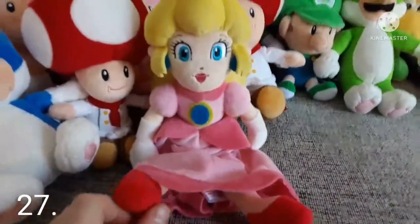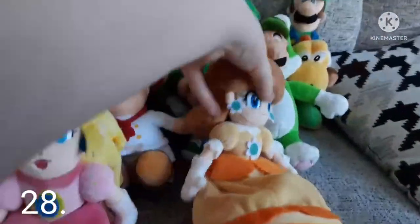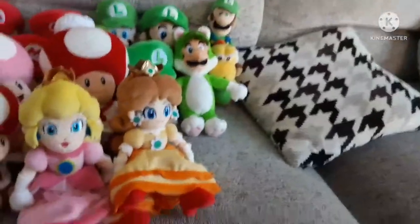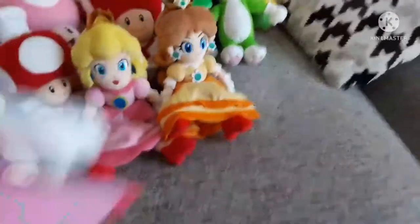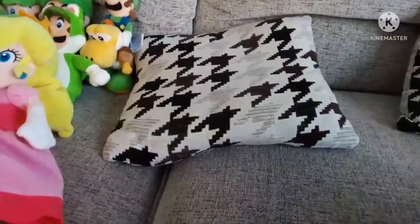Moving on to my princess section, which is one of my smallest sections — funny enough. Here is the All-Star Peach, which I got along with Daisy and a few colored Yoshis last year. Here is the Daisy I was talking about. And here is a big good stuff Peach — I got scammed on Amazon trying to get this, but they gave me this one instead. It's still official but I didn't really want it. That's my princesses.